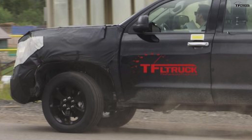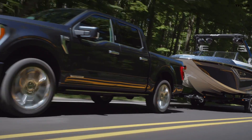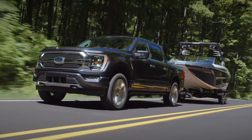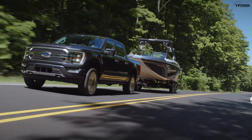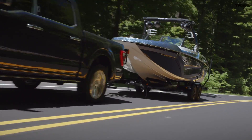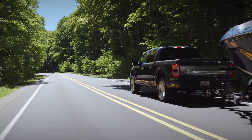They may also be adding bigger brakes and bigger components to handle more payload. The 2021 F-150 is going to be rated up to 3,300 pounds of payload, which is crazy for a half-ton truck. That's on the V8-powered F-150, and the twin-turbo F-150 is now rated at up to 14,000 pounds of towing.